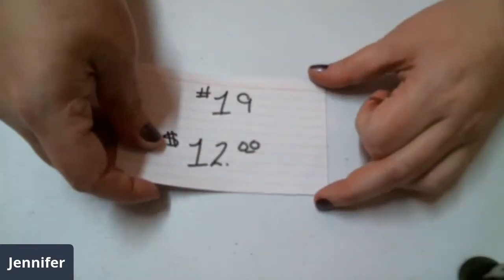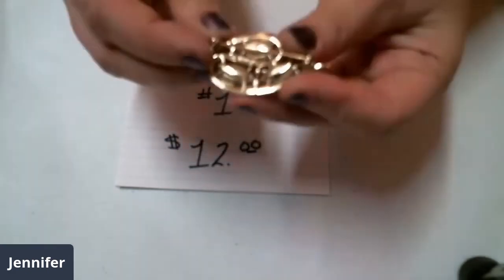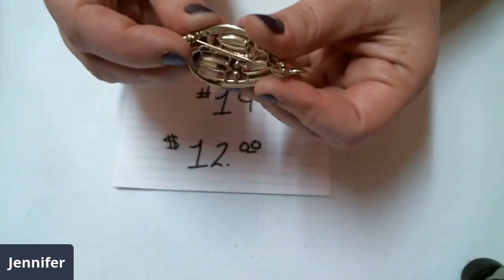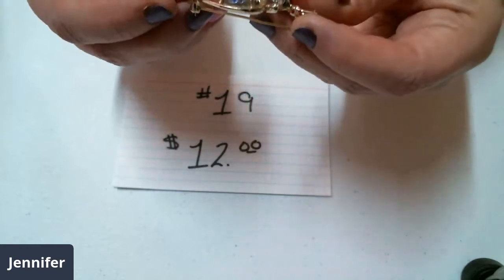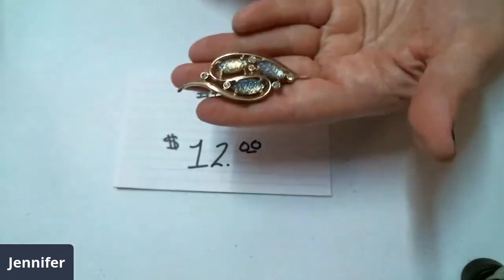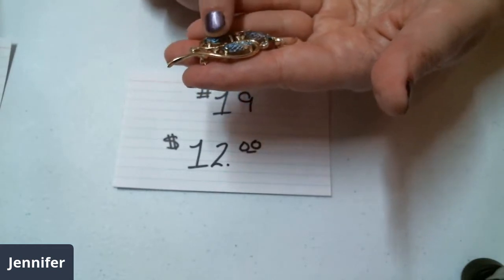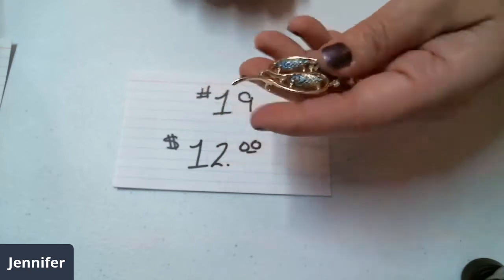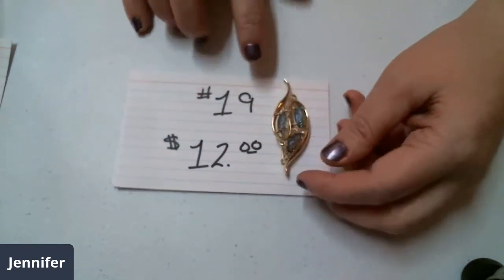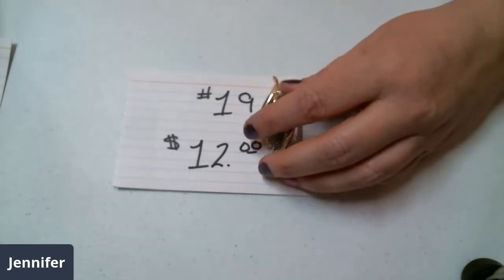Number nineteen is twelve dollars — it is a single brooch. But it is the name brand Emmons, which is there underneath the pin piece. Does not have any problems with the gold loss, and it kind of has little prisms — these are acrylic, but they're prisms — and they have rhinestones. So it's an Emmons brooch, number nineteen for twelve dollars.